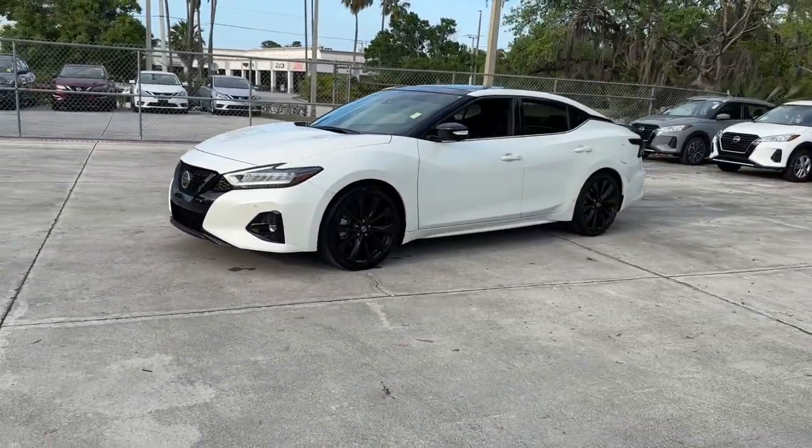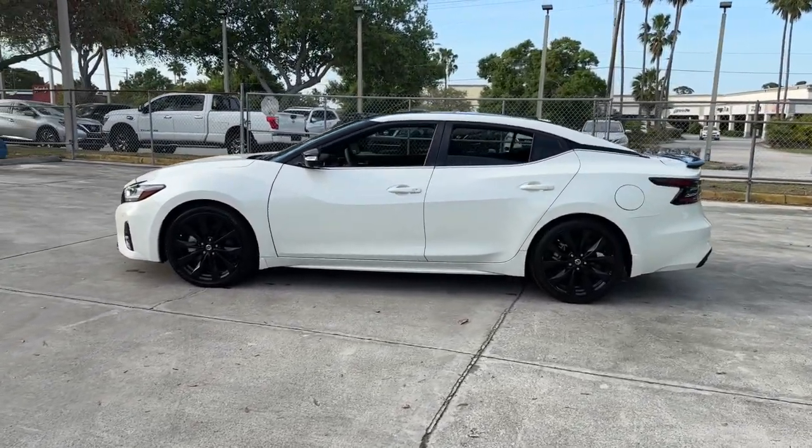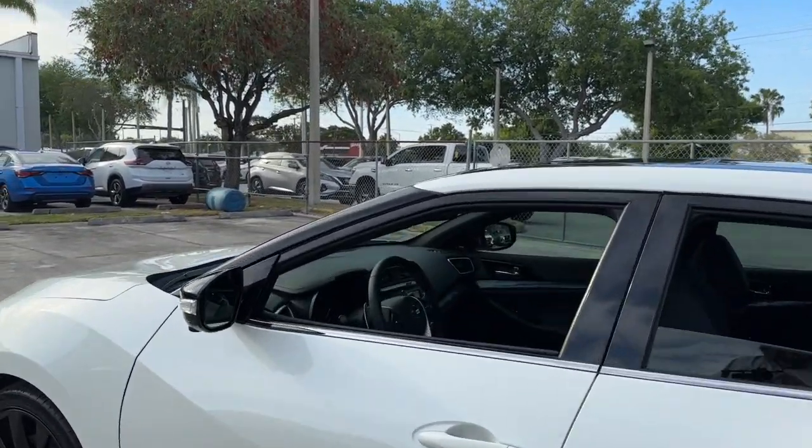This full-size sports sedan brings aggressive performance, a firm ride, roomy upscale interior, and standard driver-assist tech to every drive. These are just some of the great options this vehicle comes with.